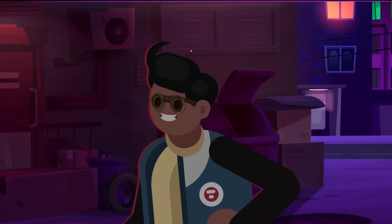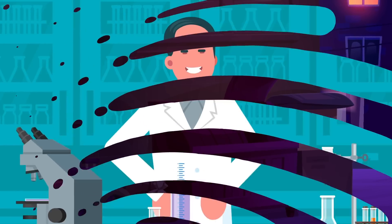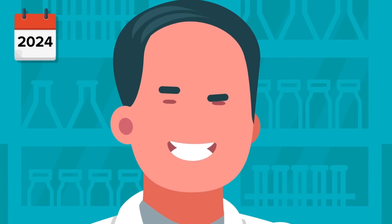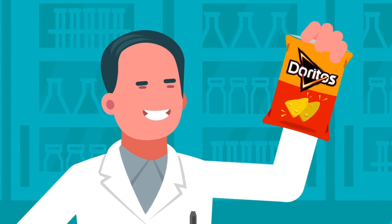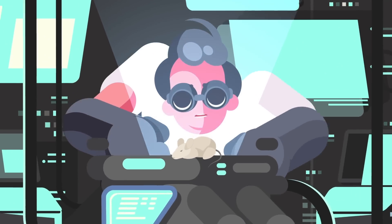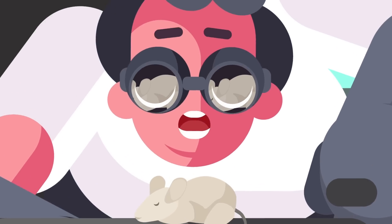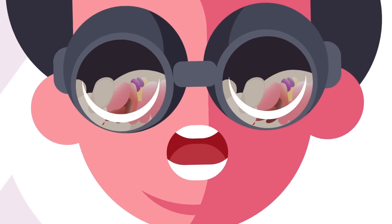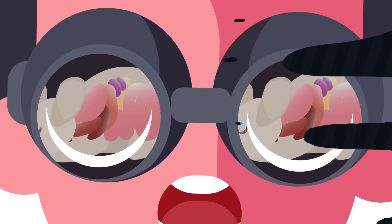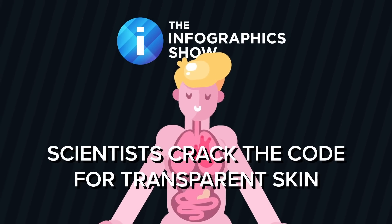Sounds like something straight out of sci-fi, right? Well, here's the wild part — this isn't fiction. This jaw-dropping ability all started back in 2024 with a bag of Doritos. Scientists have just made a groundbreaking discovery that brings us one step closer to turning invisible. So how did they pull this off, and what does it mean for the future of humankind? On this episode of the Infographics Show, we'll uncover how scientists have cracked the code to make skin transparent.